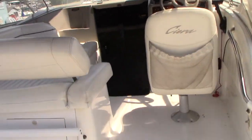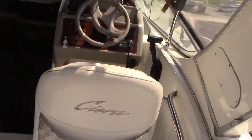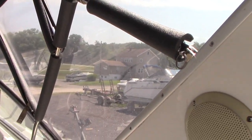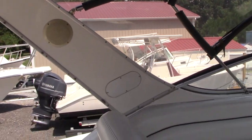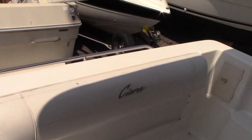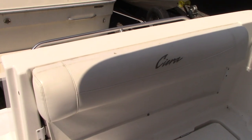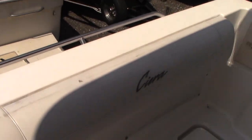These Bayliners are very popular because based on price and size you get a lot of amenities. This particular boat comes with a full bimini top and full canvas enclosure, and the enclosure is in excellent shape — no rips or tears, no cloudy glass. The back bench seat folds down for additional seating when taking out guests, and the upholstery is in good shape with minor discoloration on top but no rips or tears, still soft to the touch.